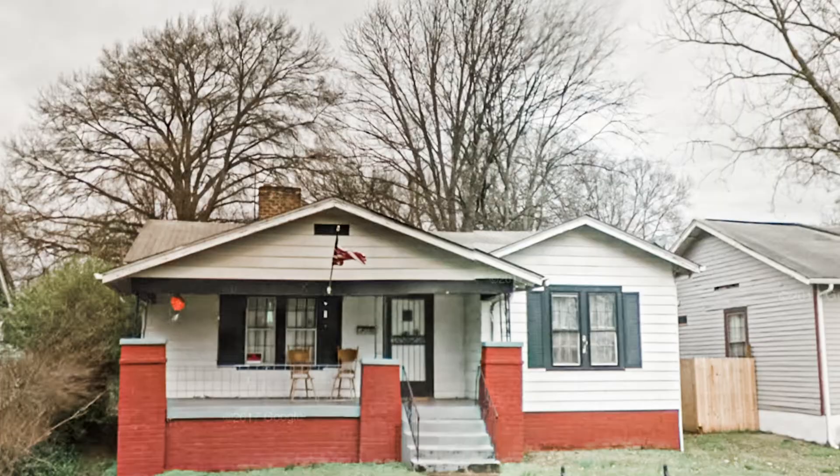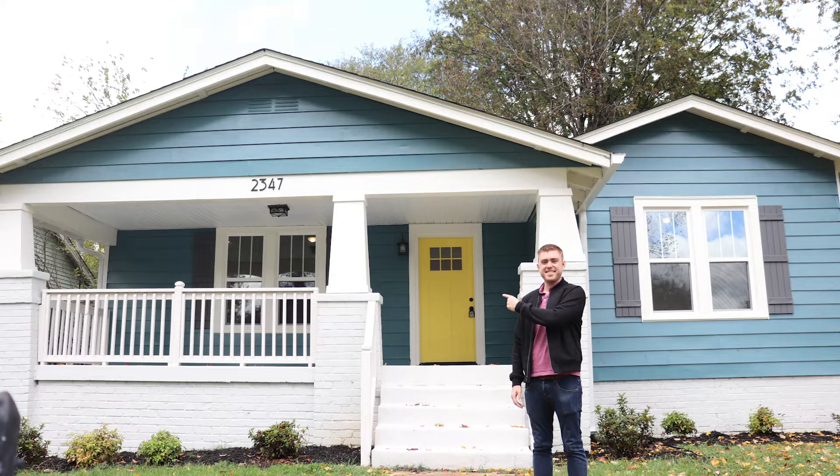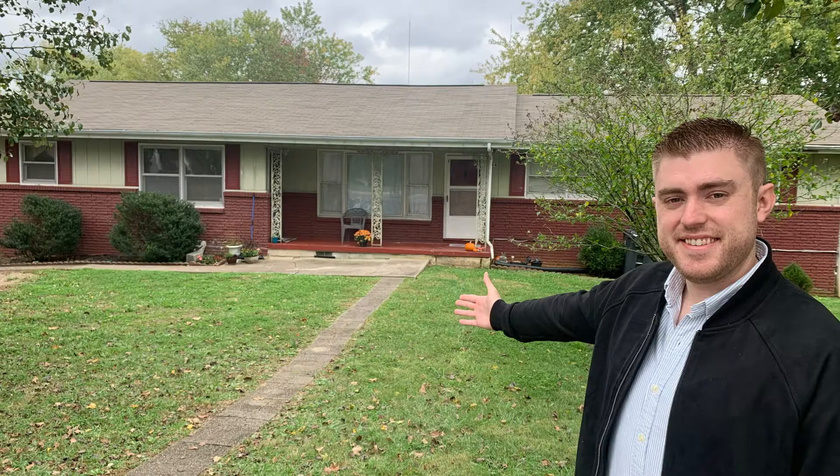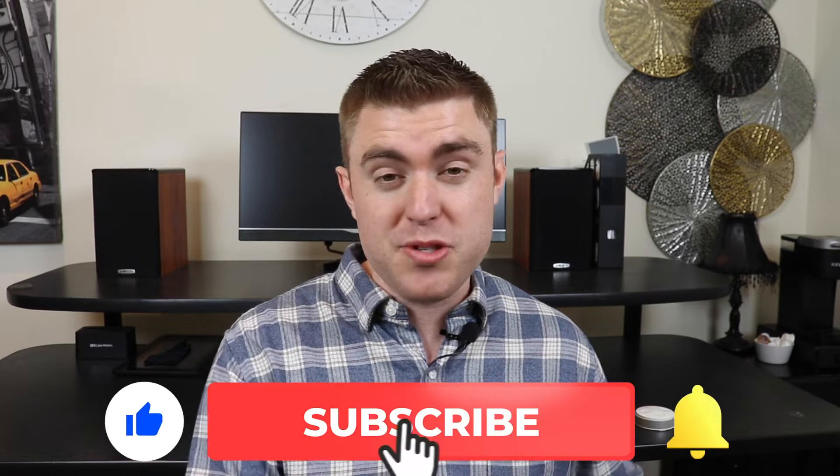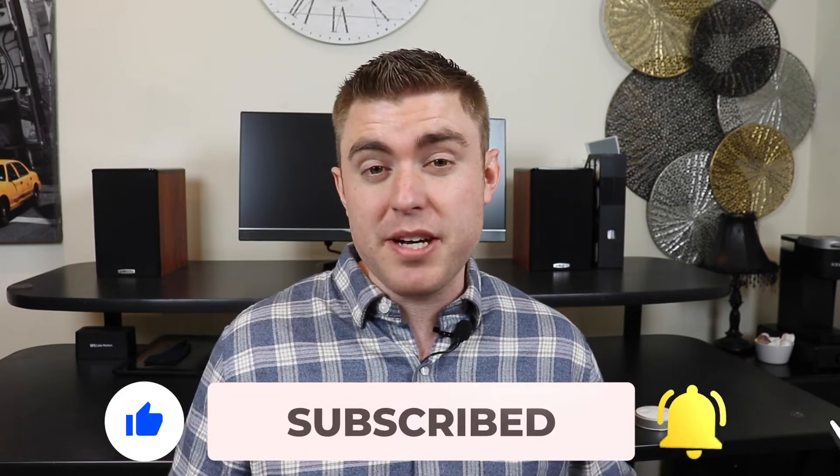Before I break this down, do me a favor and smash that like button. If it's your first time visiting the channel, I buy rental properties and flip houses and I teach you guys how you can do the same, building massive wealth by investing in real estate and getting smarter with your personal finances. If any of that sounds interesting, definitely subscribe and hit that notification bell. With that said, let's jump into it.